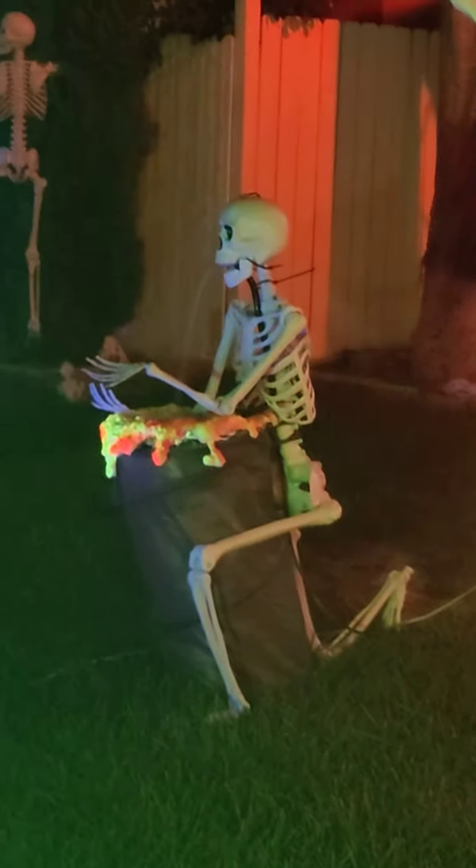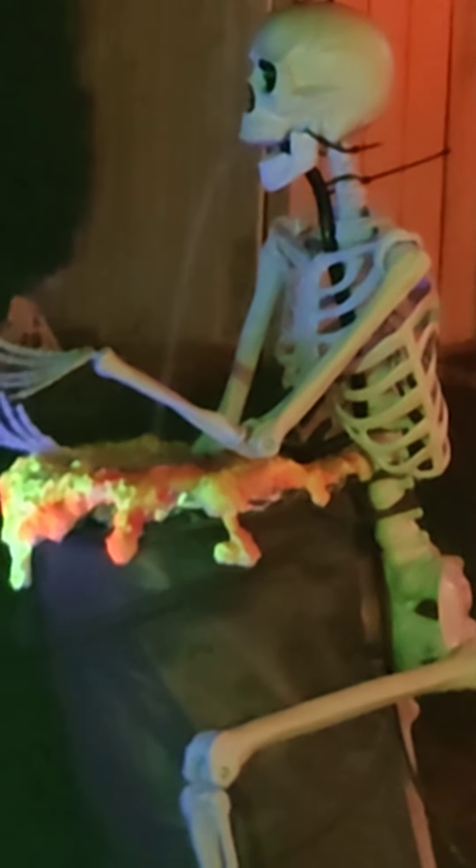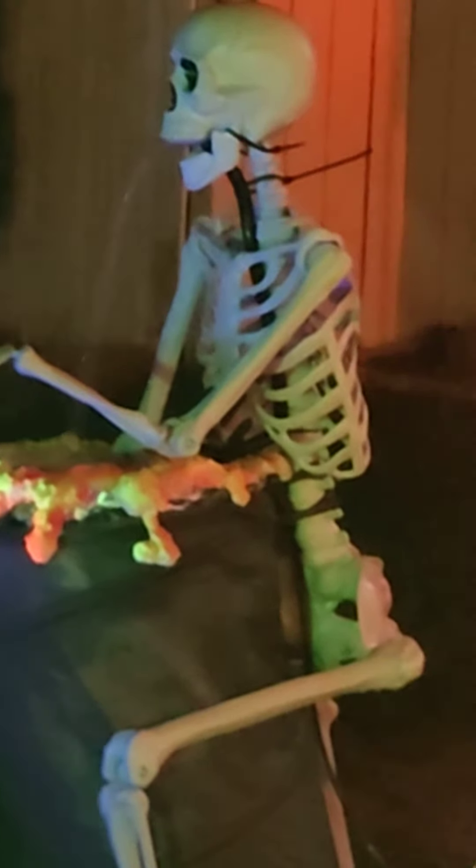Here's a closer look at the skeleton. You can see we're gonna put some liquid that makes it glow at night, so it looks like he's throwing up green stuff. Hopefully — it's a little windy out here.